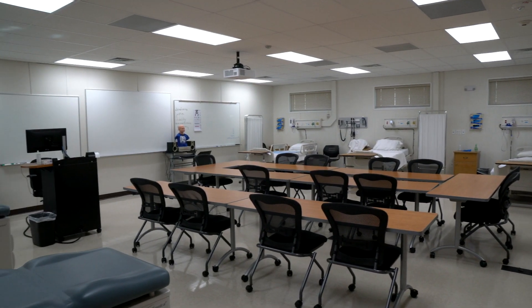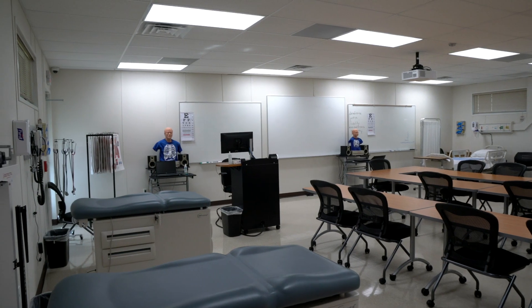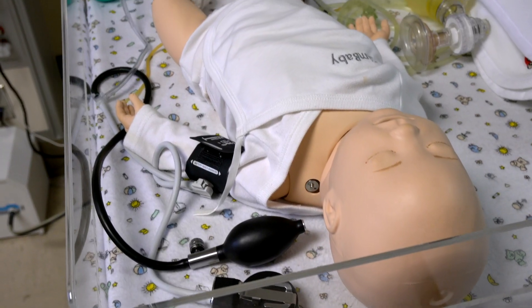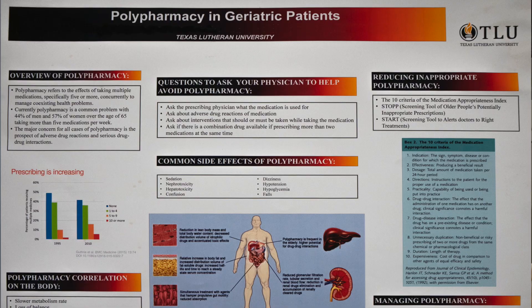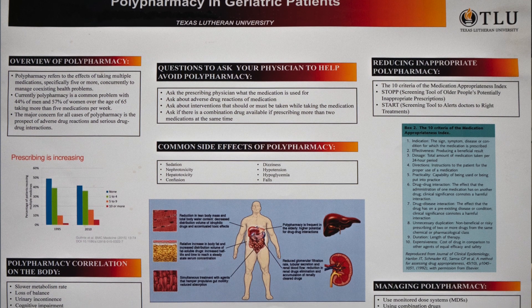Our second lab has hospital beds as well as exam tables to prepare students for different clinical settings. TLU nursing students also work with different patient populations including pediatrics, geriatrics, and adolescents.